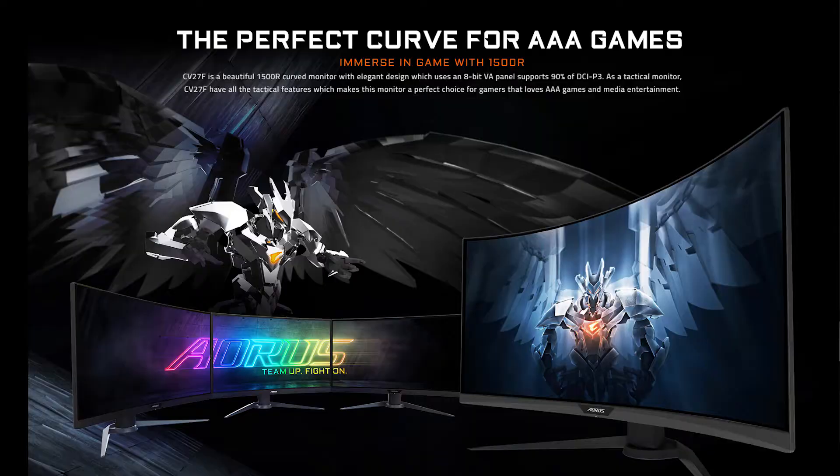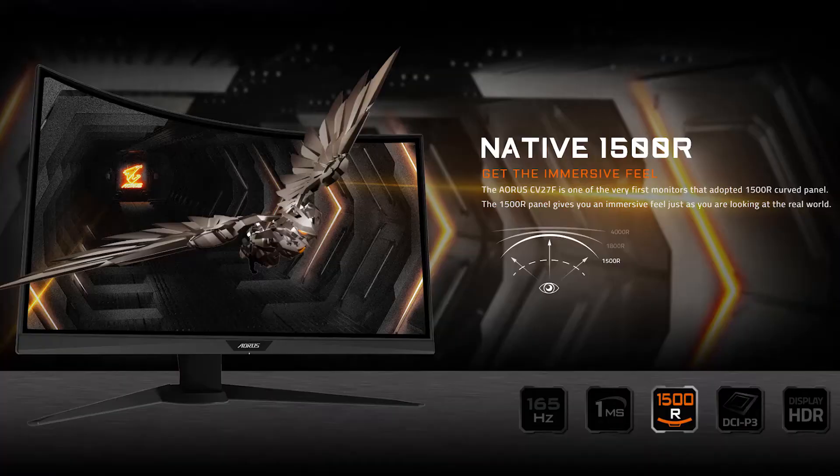The 1500R curved panel is designed for much more immersive gameplay. If you're into games like World of Warcraft, Shadow of the Tomb Raider, Red Dead Redemption, Need for Speed Heat, or other triple-A titles, this monitor is a great choice. The curved design gives you a full wide-angle view so you can completely immerse yourself in the game.